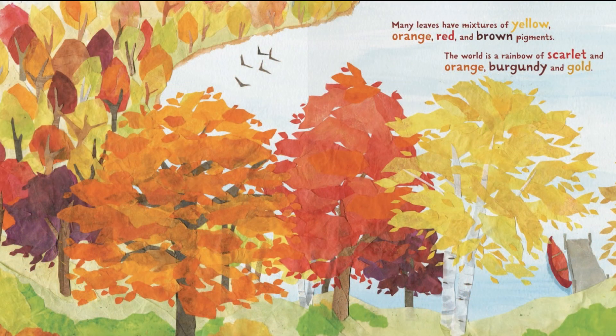Many leaves have mixtures of yellow, orange, red, and brown pigments. The world is a rainbow of scarlet, and orange, burgundy, and gold.